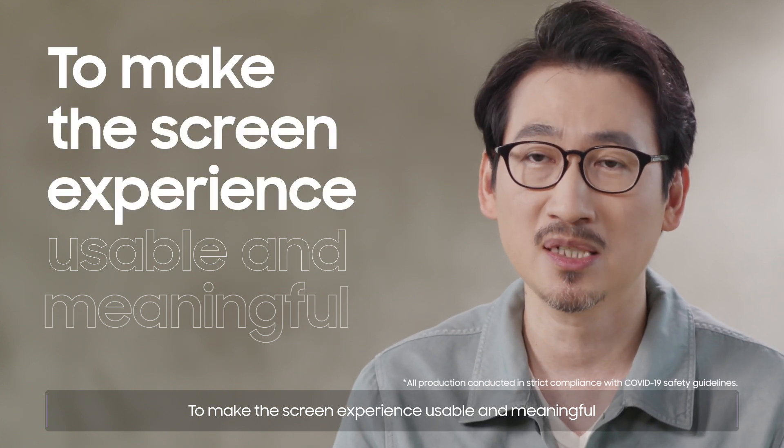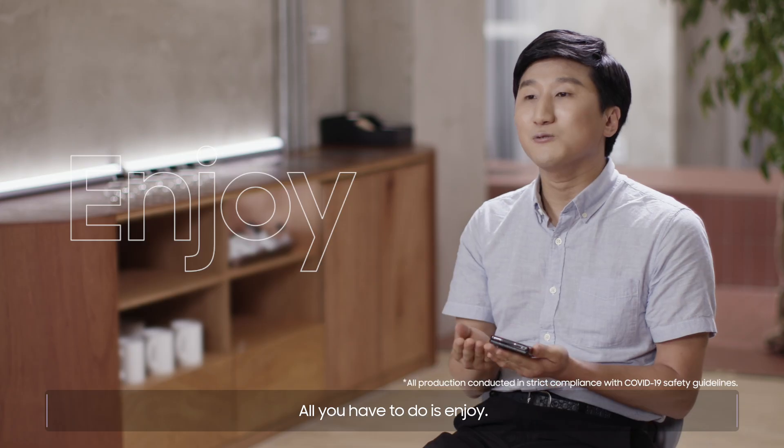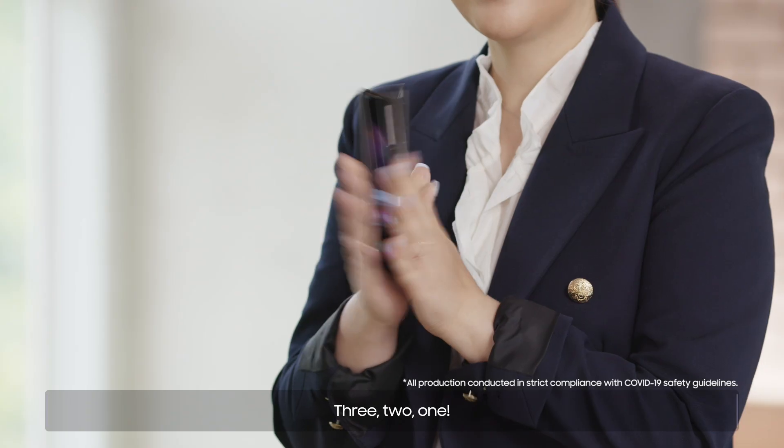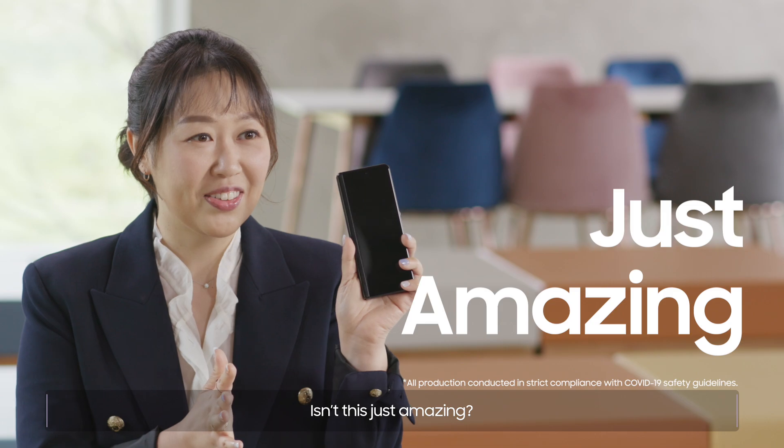To make the screen experience usable and meaningful — all you have to do is enjoy. Three, two, one. Isn't this just amazing?